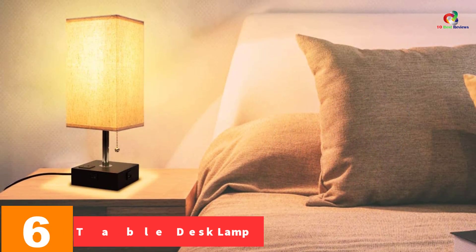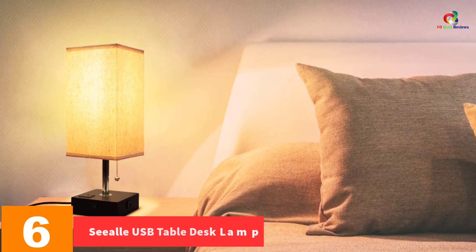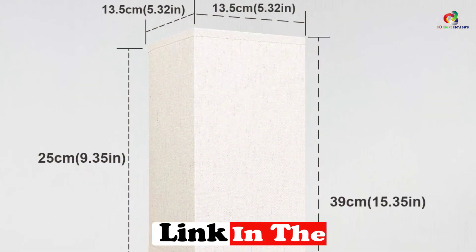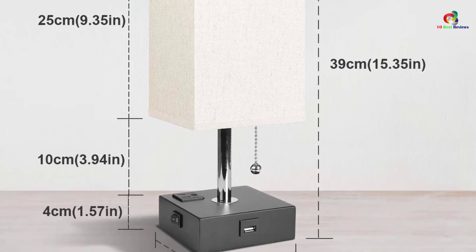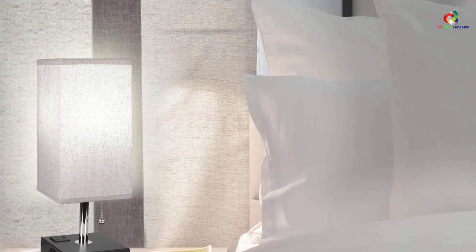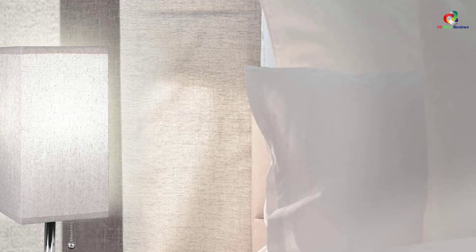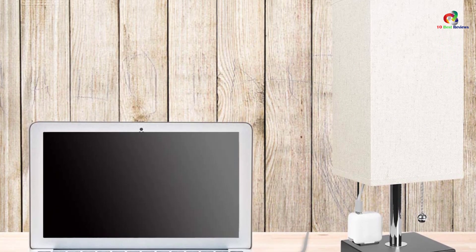At number six we have the CLA USB table desk lamp. This wooden nightstand bedside lamp offers you the convenience of lighting your bedroom while also charging your phone, laptop, or other USB charging and electronic devices. It has one 5V 2A USB charging port that facilitates fast charging. The lamp also has a secure outlet power socket which enables you to charge a wider range of devices including speakers, laptops, tablets, and phones. It has a pull chain to switch on and off without waking up to search for a switch. The bulb is compatible with up to 60W.